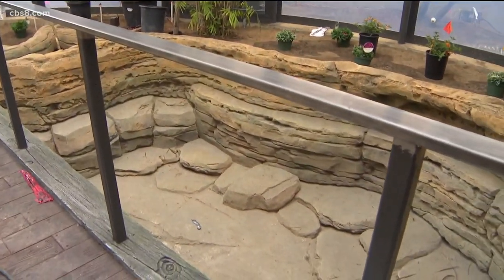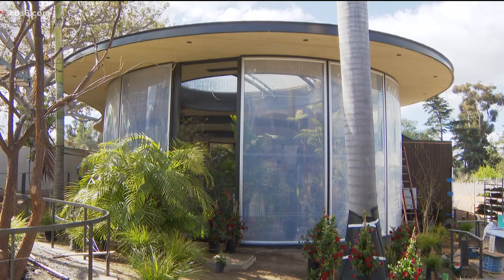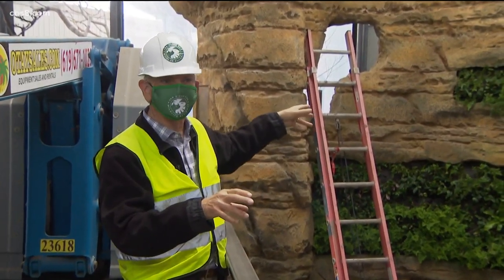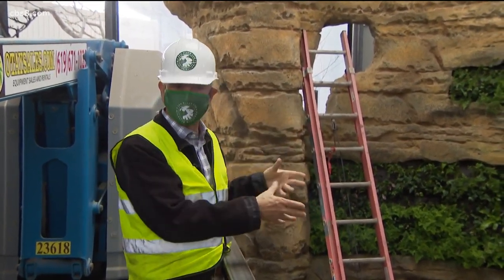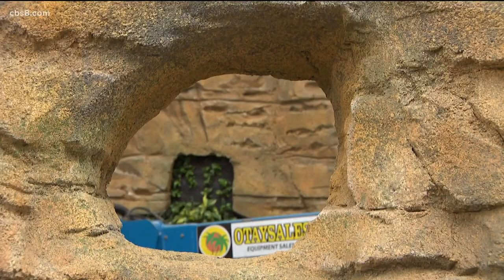Checking out the future home of the hummingbirds, the San Diego Zoo is building this 3,800-square-foot aviary. There could be hummingbirds living on one side, hummingbirds living on the other side, and there could be birds living in here, and then they can come and go over the top or through the holes.